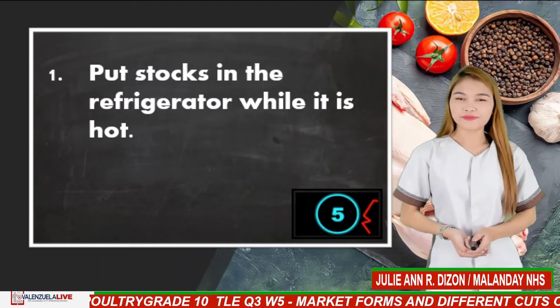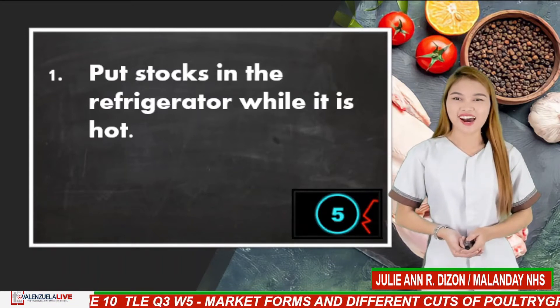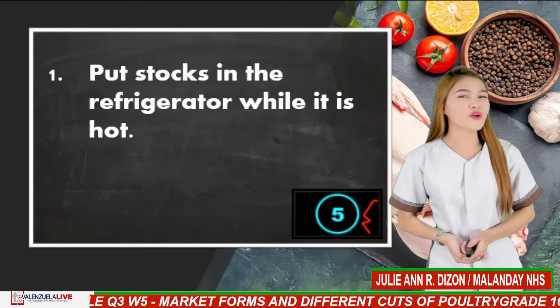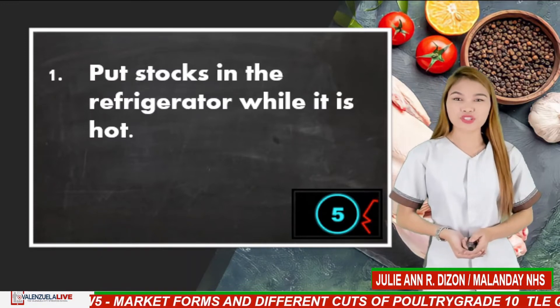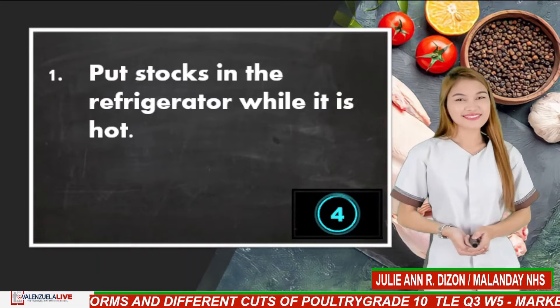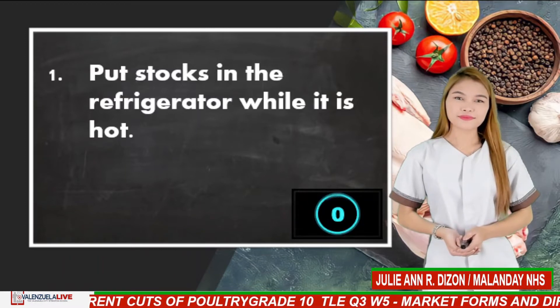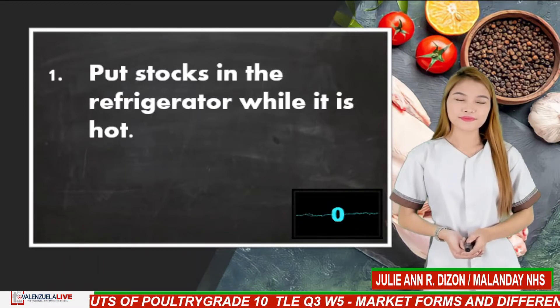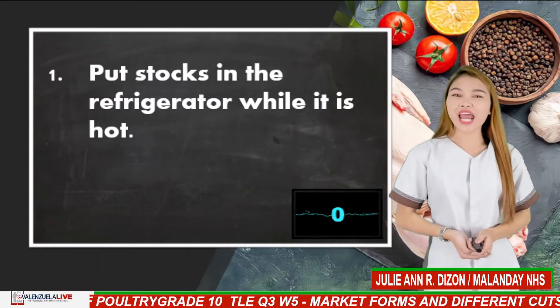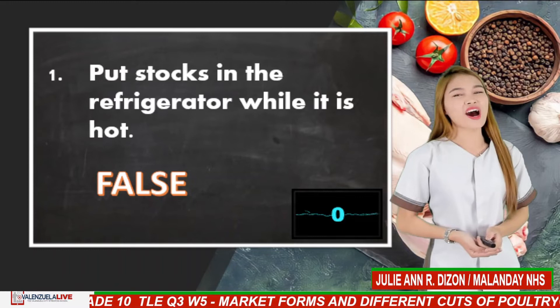Number 1. Food stocks in the refrigerator while it is hot — is it true or false? If your answer is false, very good. You are correct.